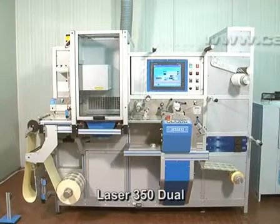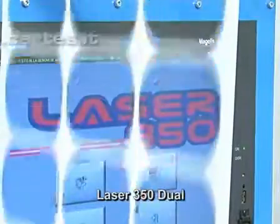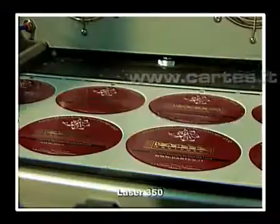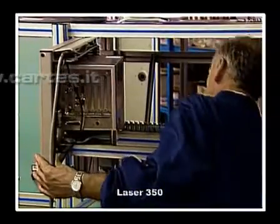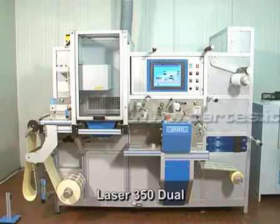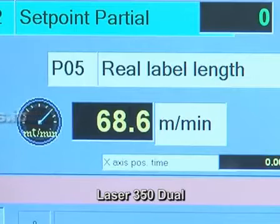Laser 350 Dual is the fastest and most efficient machine on the laser machines market for cutting, die cutting and marking rolls of self-adhesive labels. The introduction of Laser 350 in label production many years ago allowed Cartes to achieve considerable success, with over 200 machines installed in more than 30 countries. This experience has enabled them to now offer a machine that is even more flexible, fast and reliable.